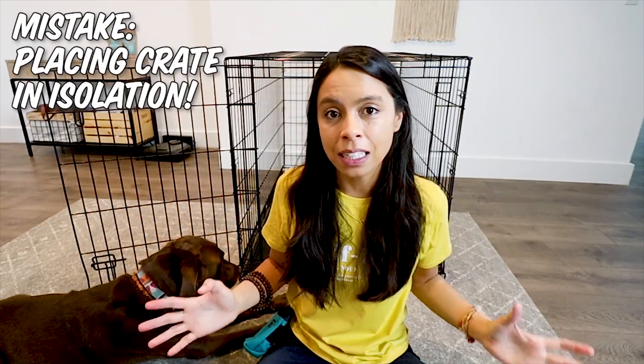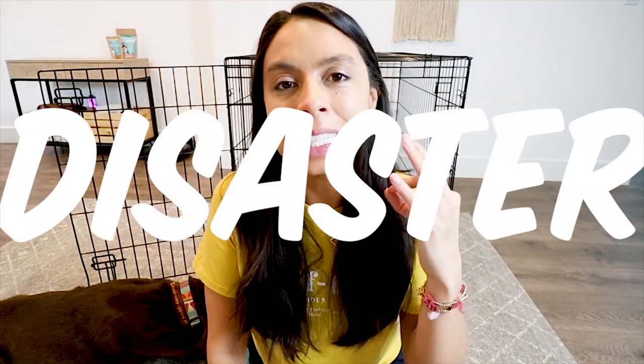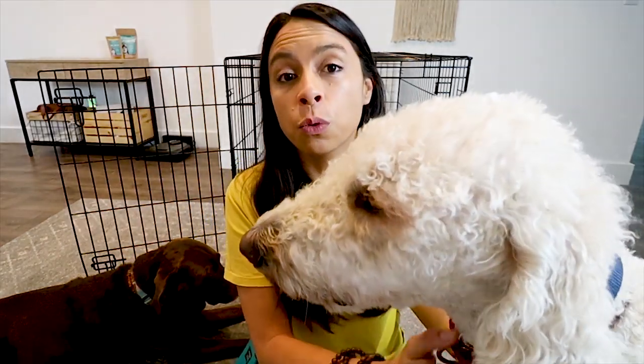The first crate training mistake is putting the crate in an isolated area. That is something you don't want to do for most dogs when they're learning to be crate trained. If you put the crate in the garage or a back bedroom that nobody goes into while they're learning how to be comfortable alone, it can be a recipe for disaster. I recommend starting with the crate in a more public area where your family spends time — the dining room, living room, or bedroom at night. It's okay to move the crate from the living room during the day to your bedroom at night.